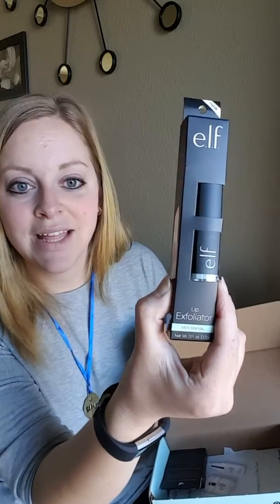The next thing is a matte lip color in wine. I don't wear much on my lips other than lip balm, so this will be nice to try something different. And a lip exfoliator — perfect for this time of year. I have really dry lips so this will be perfect right now.